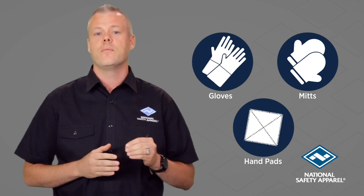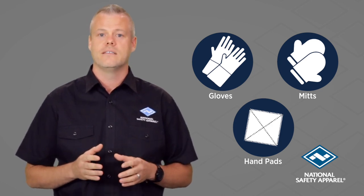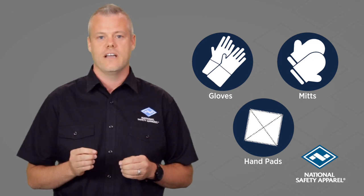When it comes to high heat personal protective equipment, the information available for gloves, mitts, and hand pads is often misquoted or misguiding.